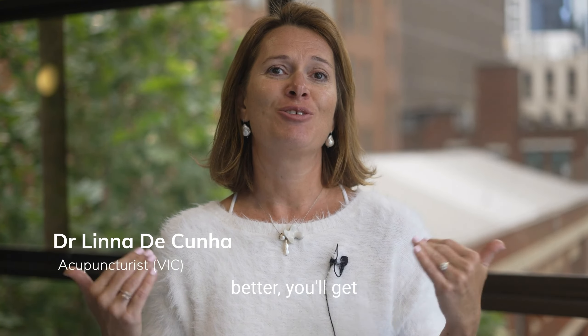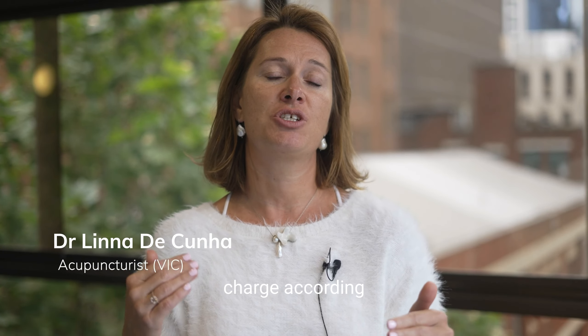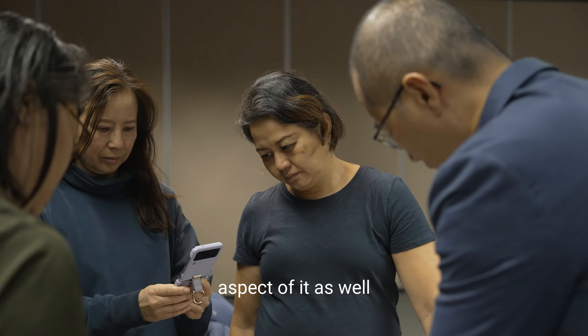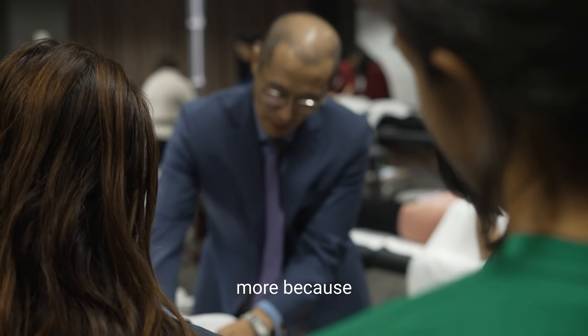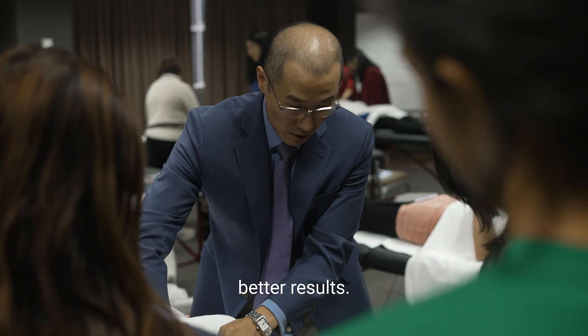If your results are better, you'll get more clients. You can also charge according to your results — that's a different aspect of it as well that allows you to perhaps charge more because you get quicker, better results.